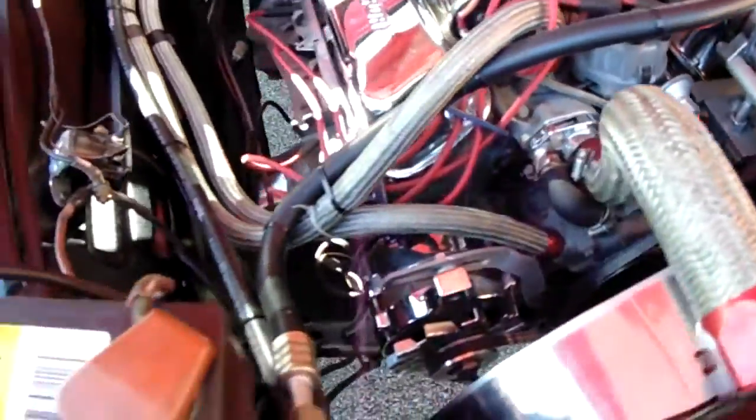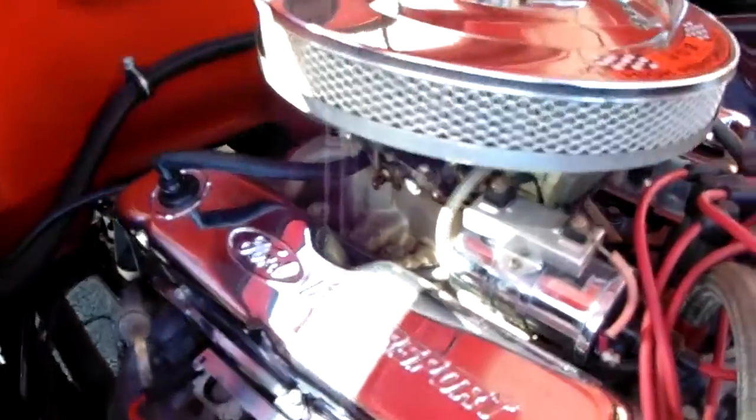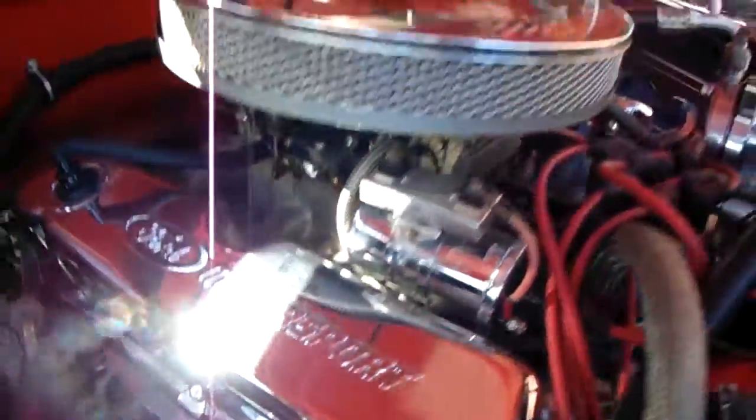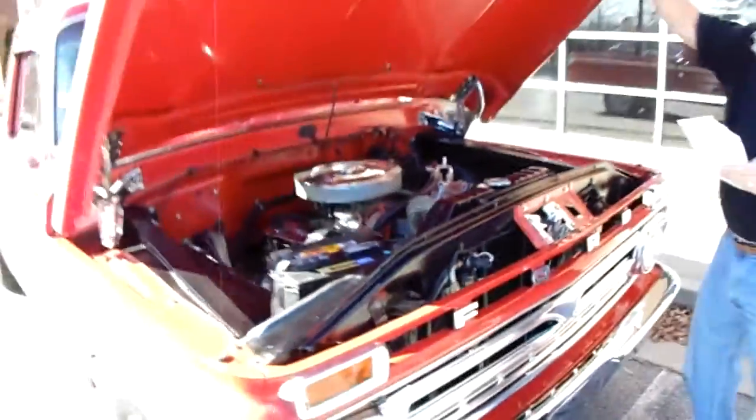Inside, it's got a Pioneer SuperTuner CD player and speakers, and a custom interior. Everything on this truck is new — new exhaust, new Flowmaster mufflers, new Holley carburetor. Really just a modern drivetrain with power steering.